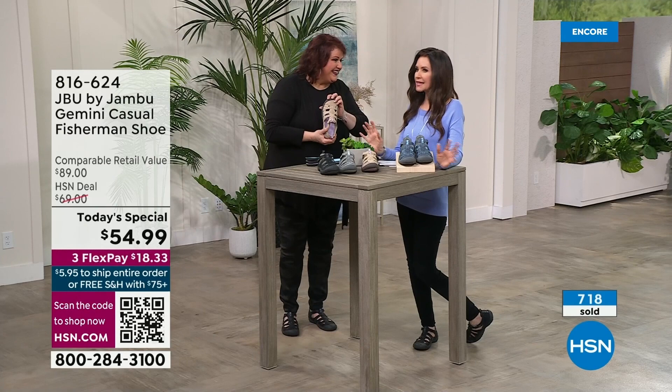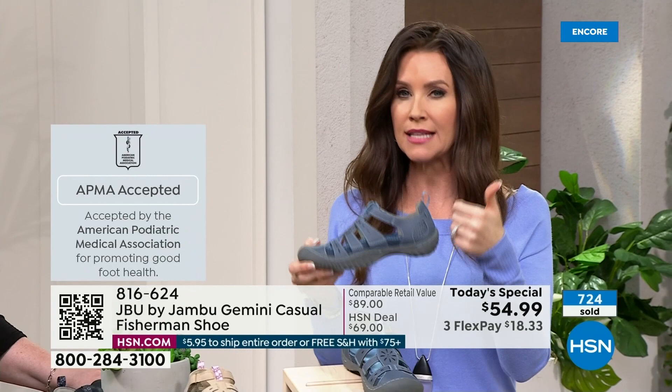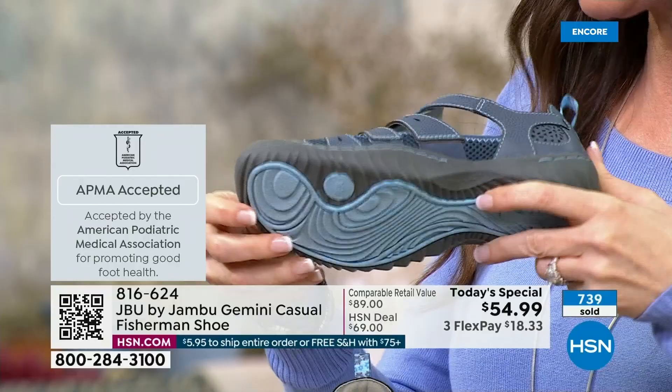That's why the APMA's seal matters — when the American Podiatric Medical Association says this is accepted, it means foot health is approved. That translates to comfort, support, and balance. You're balanced and supported and you've got traction. If you get out there and your feet are comfortable but you're slipping and sliding around — like slippers are comfy but have no traction and won't make your outfit — these really are everything.